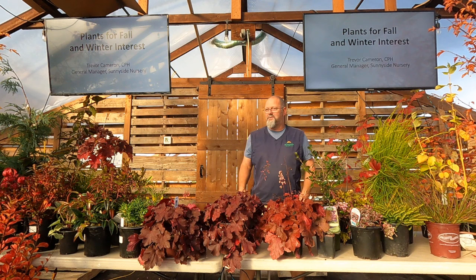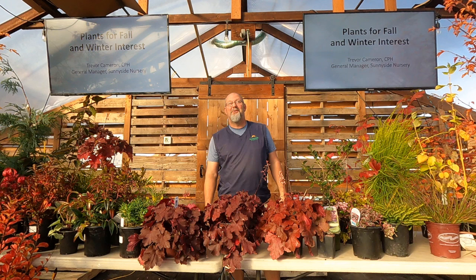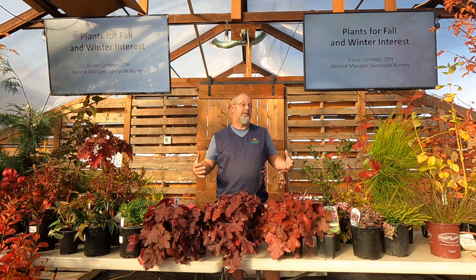Welcome to the fall color and winter interest class — thanks for coming down. The sun's out today, which is not usually the case in early October. We'll talk about fall color, show lots of pictures, and cover winter interest. I've been doing this for 32 years and one of the most common questions I get is how can I make my yard look good all year round.